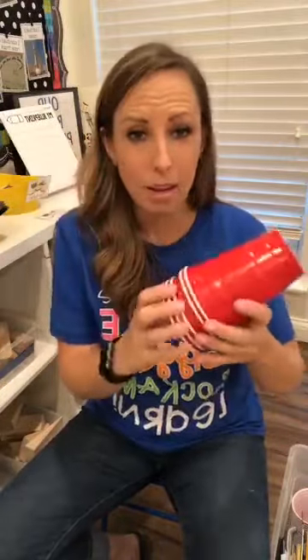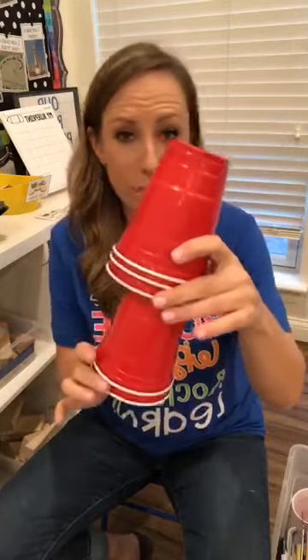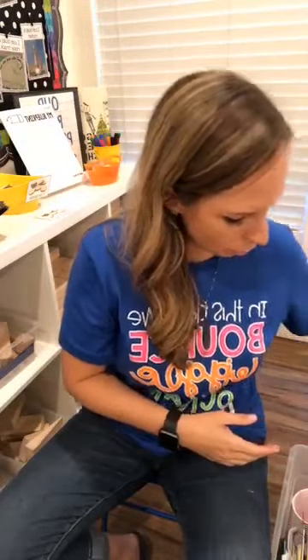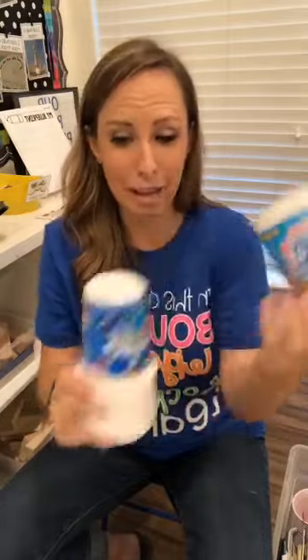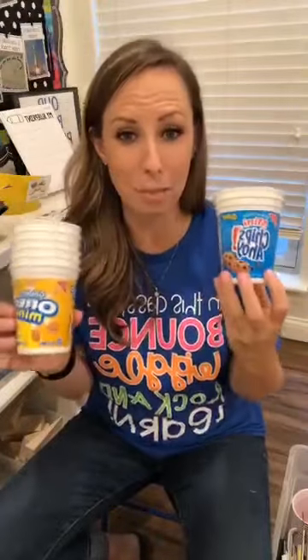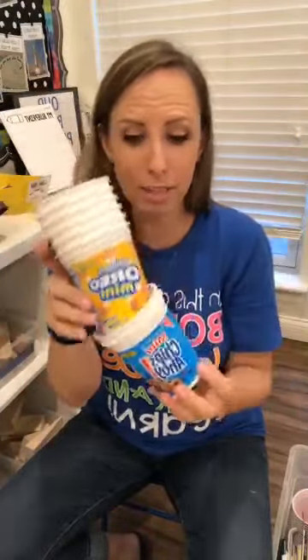Cups are really fun if you're doing a birthday party theme or an All About Me theme — and they're pretty cheap. My kiddos love these. They're really fun to build with and great for environmental print. It gets them talking: 'I like these cookies,' 'I like these Chips Ahoy.' So now there's lots of oral language happening along with building.